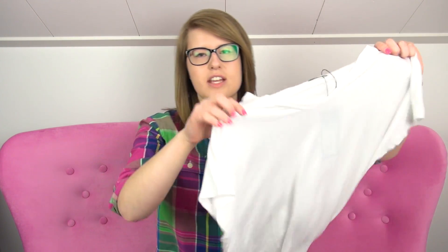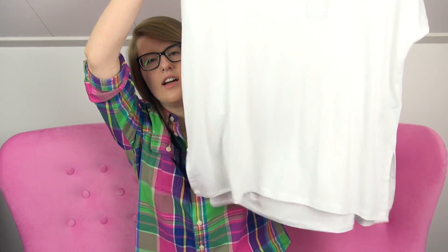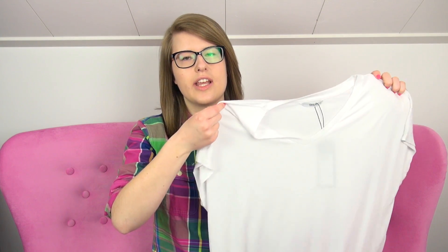The very first thing here is this white t-shirt. It's a long t-shirt or top and it's kind of a loose fit. I've kind of been looking for a t-shirt like this for a while, actually, but I haven't really found anything that I really liked or anything that I really thought fit me.